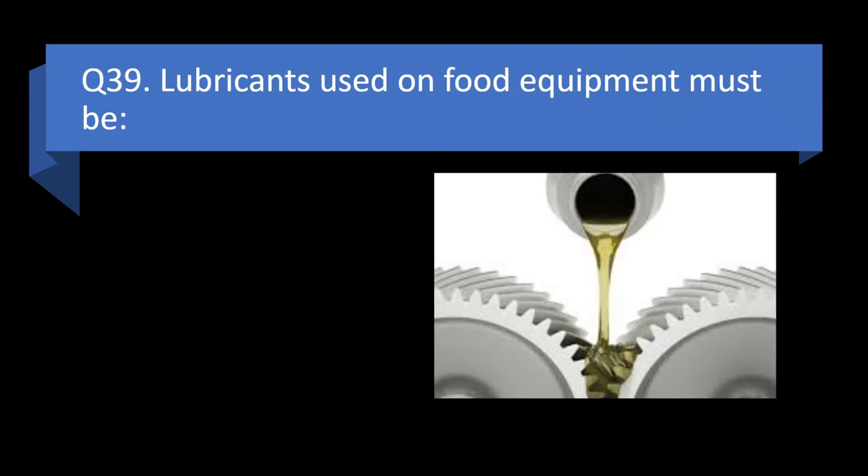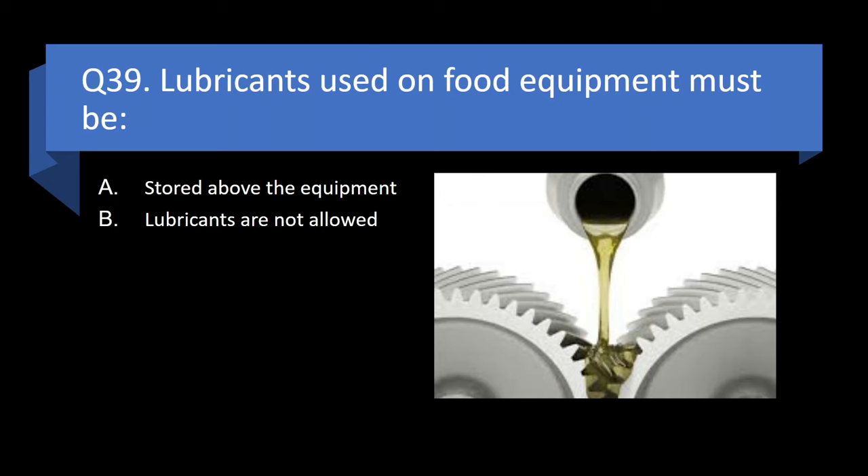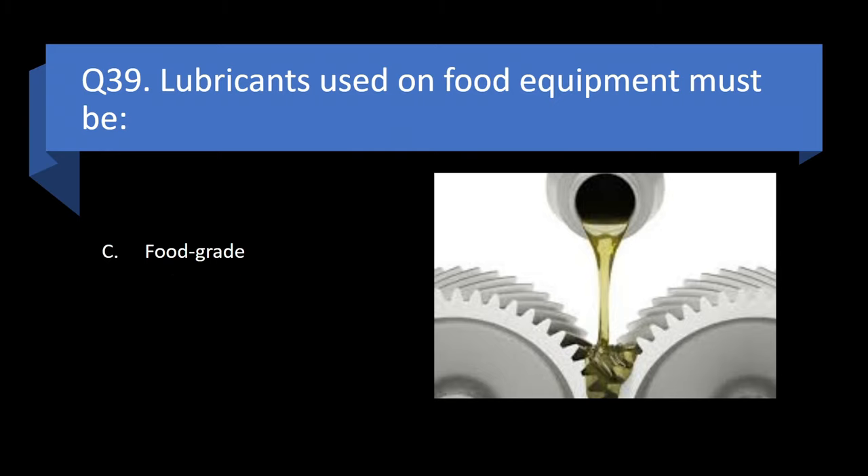Question 39. Lubricants used on food equipment must be stored above the equipment, not allowed, food grade, or only used in manufacturing? Answer: c. Food grade.